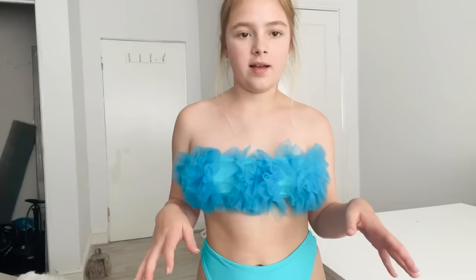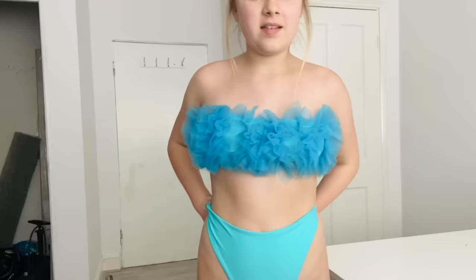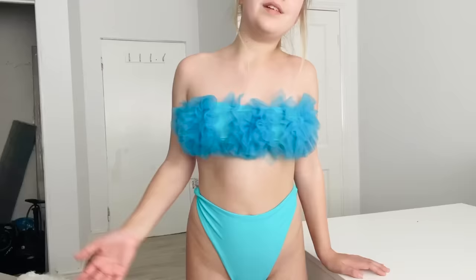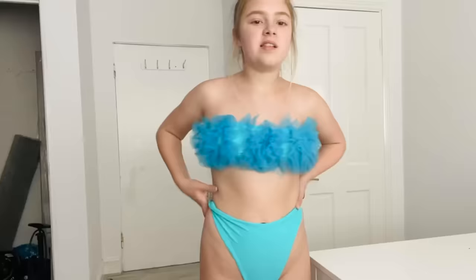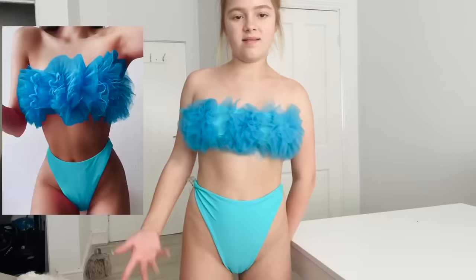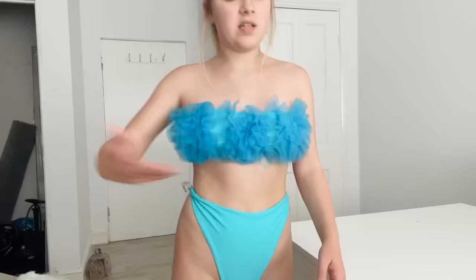I got this one as a joke, not gonna lie. It just looks really weird — you wouldn't go out to the beach wearing this, you'd get stares. Do I wish I hadn't bought it? Yes. But it was only seven pounds, and I got a nicer one for 7p, so.